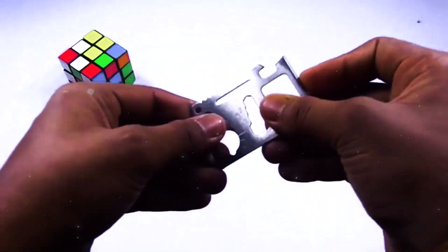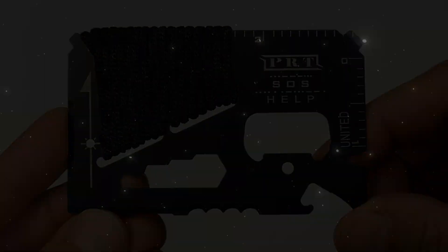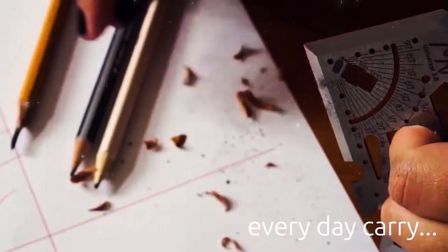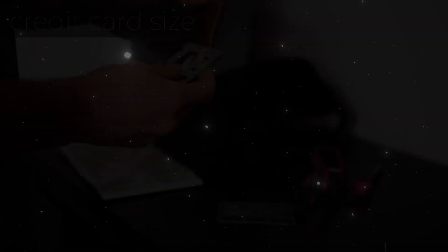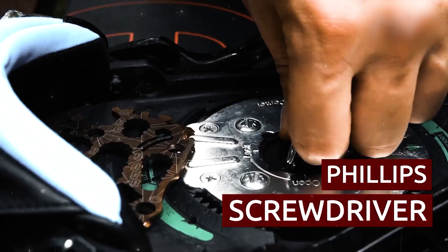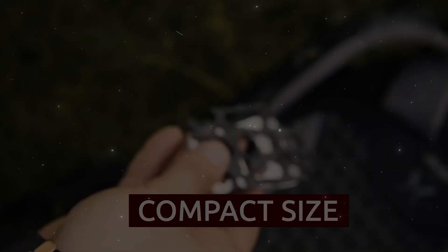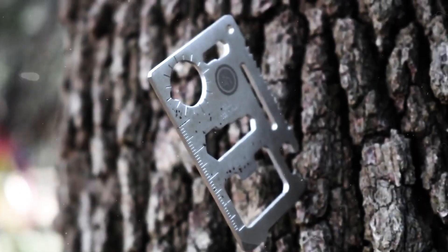Moving on to the winner of our list at number 1, we have the credit card multi-tool. Experience the power of a toolbox in the palm of your hand. The ultimate credit card multi-tool is a sleek, credit card-sized device that transforms into a versatile set of tools, ready to tackle any task life throws your way. From outdoor adventures to everyday fixes, this multi-tool is your constant companion. Packed with essential functions, it includes a knife, screwdriver, bottle opener, ruler, and more. No more searching for the right tool — everything you need is right in your wallet.